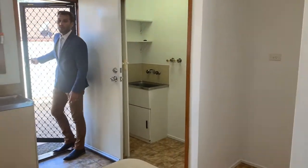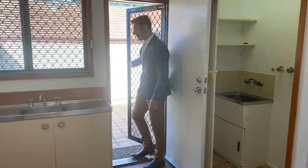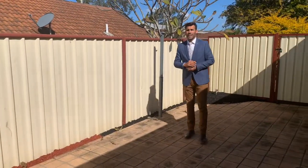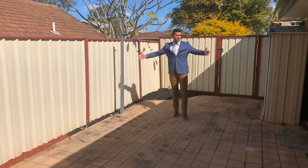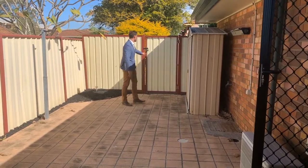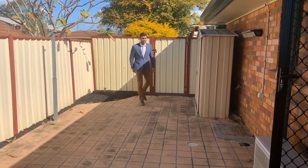Open out onto your extra large courtyard — especially great size for a unit like this. I can definitely see a pergola in here to protect you from the Queensland sun. You've got a shed here and also side access, which is really, really good.